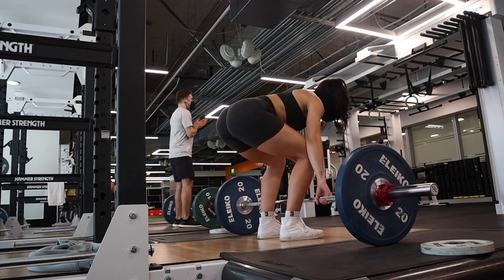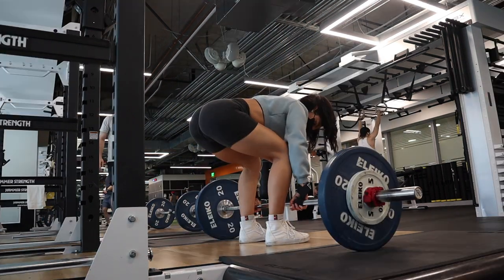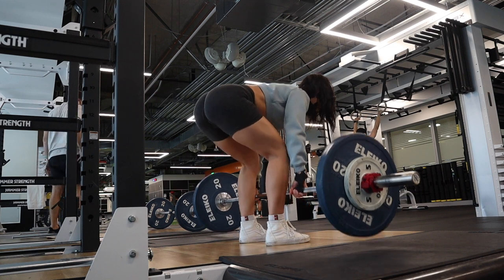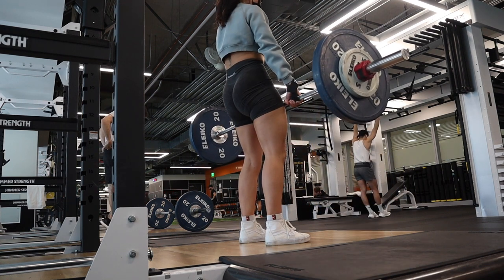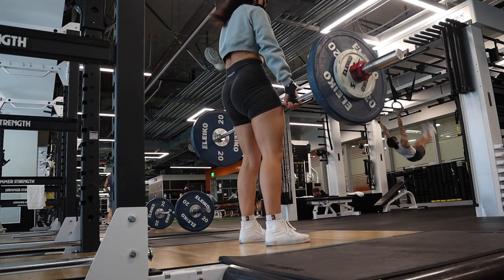On the last set, I decided to add some weight and really see what I could do. I added weight to each side, grabbed my straps, and managed to get about five reps without breaking form. But it's always kind of fun to just test weight at the end and see how hard you can push.